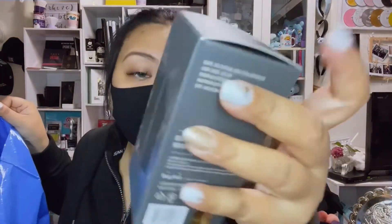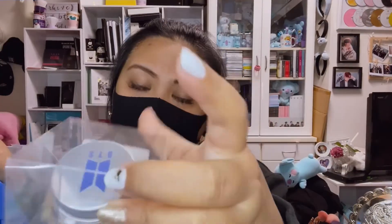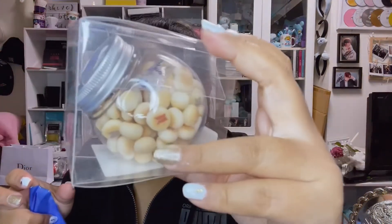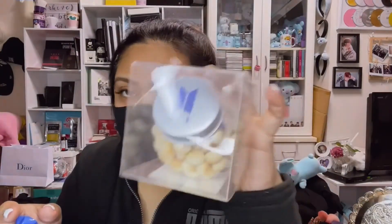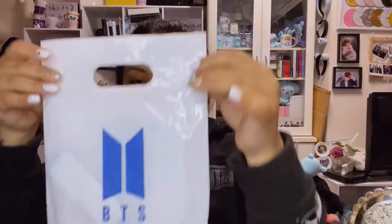I also got the army bomb keyring. I have version one, two, and three, and this is the only one I was missing. I'm not sure what this next item is, but it looks like this with the logo.